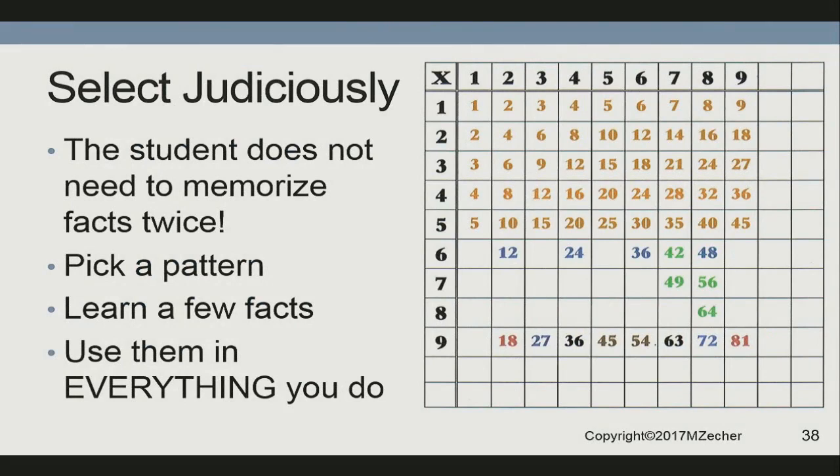Here's a times table chart — just one model — and you'll notice there are a lot of blanks because all those other answers are in the lower tables. Look at the pattern: two times six ends in two, four times six ends in four, six times six ends in six, six times eight ends in eight. One, two, three, four — two, four, six, eight.